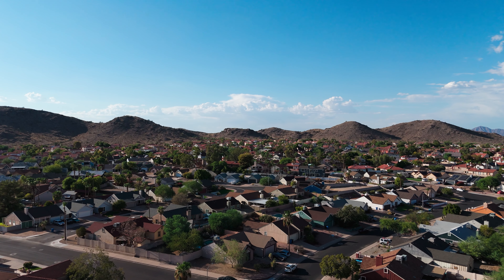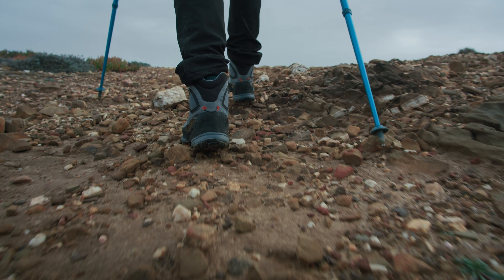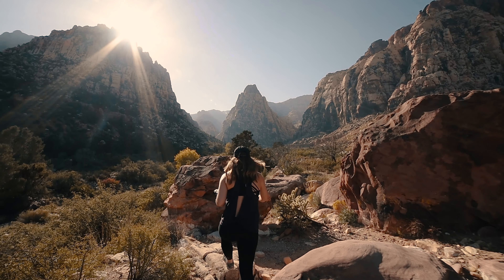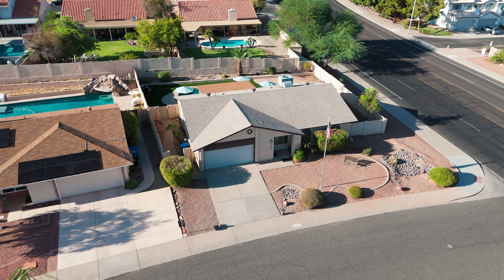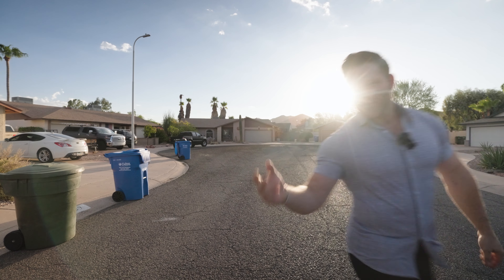Having South Mountain practically in your own backyard makes this place ideal for outdoor activities, hiking in particular. So if you want some great hiking trails within walking distance of your home, you're going to love my new listing here in Ahwatukee. Come check it out.